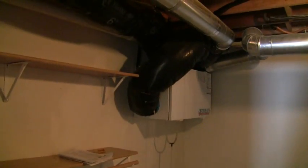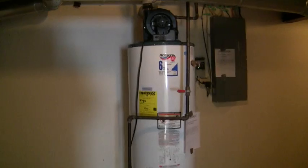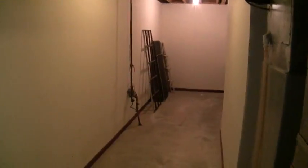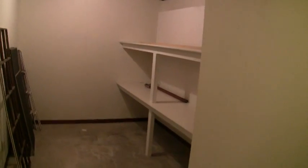Bedroom number three also leads to the utility room. There you see the air exchanger, a hot water heater — a power vent water heater, which is very energy efficient — and a high efficiency gas forced air furnace as well. And then quite a lot of storage down the way here.